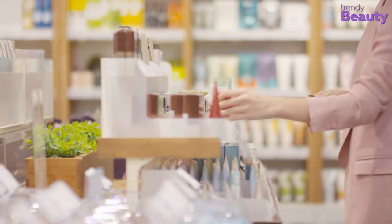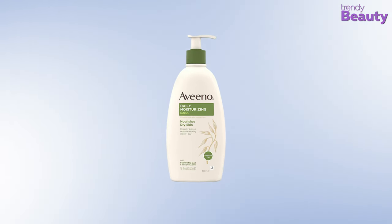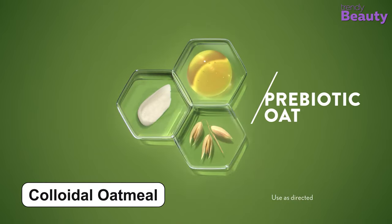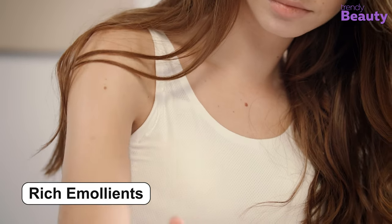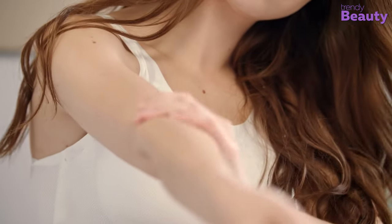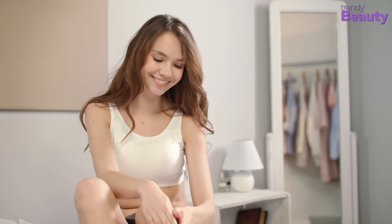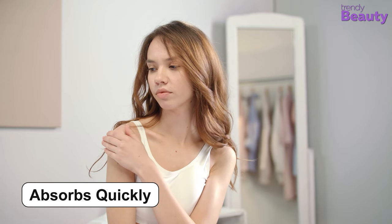If you're looking for a body lotion which will work effectively and improve your skin condition from the very first use, then the Aveeno Daily Moisturizing Lotion is a great option to consider. It's formulated with colloidal oatmeal and rich emollients, which prevent and protect dry skin all day long. The lotion helps to restore your skin's normal pH and aids in the maintenance of the skin moisture barrier. The unique oatmeal formula absorbs quickly into your skin, leaving it soft and healthy.